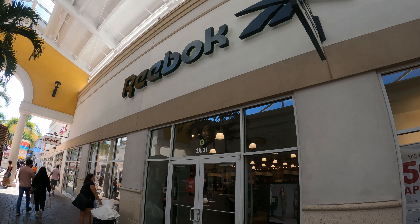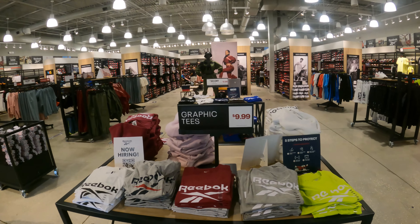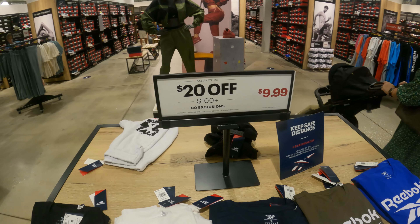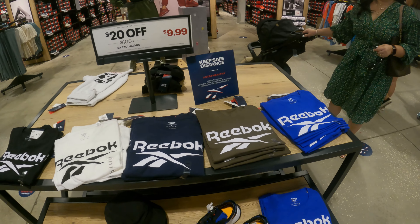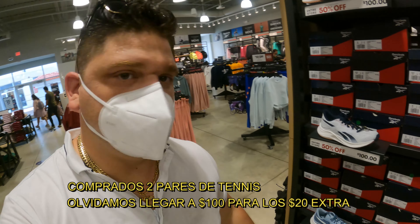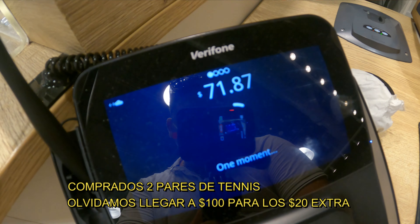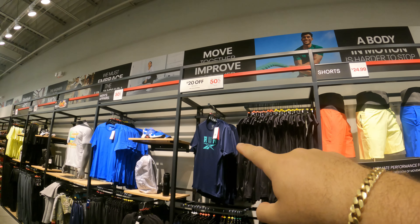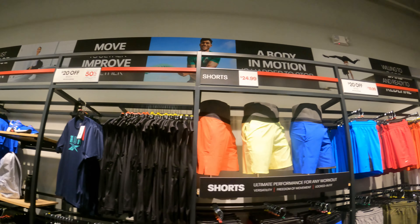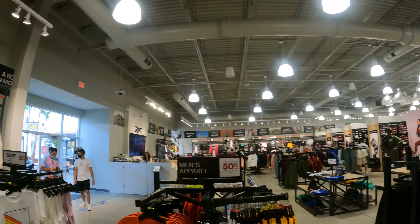Aquí llegamos a la Reboot. Esta sería una buena tienda a ver qué especiales tenemos. Tienen pullovers desde el $9.99, y si compran 100 dólares, pues les van a dar $20 off. Nos estaban diciendo que la tienda pues tiene 50% off de descuento. Este par de tenis cuesta 100 dólares pero tiene 50% off, o sea que solamente serían 50 dólares. Estos shorts pues cuestan $19.99. Toda esta mercancía tiene 50% off.